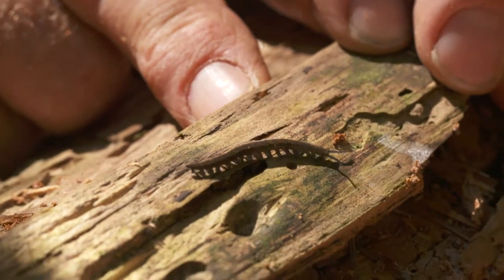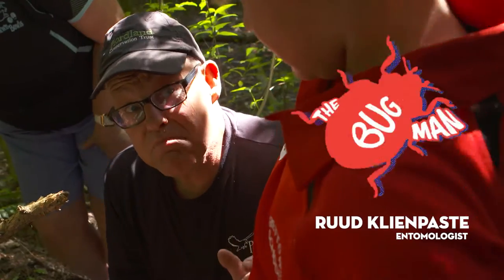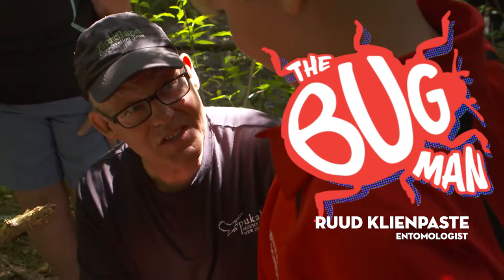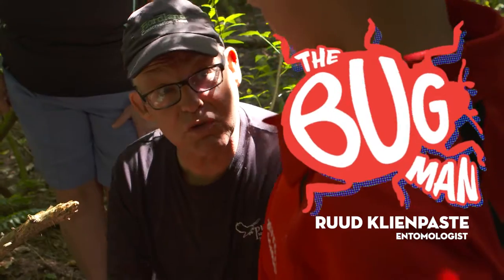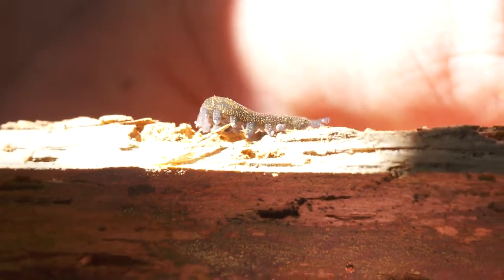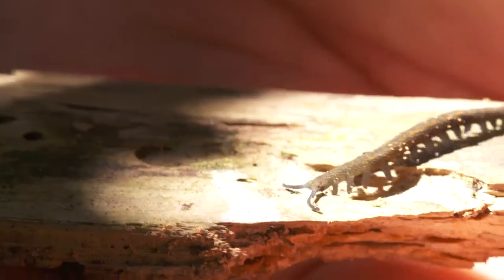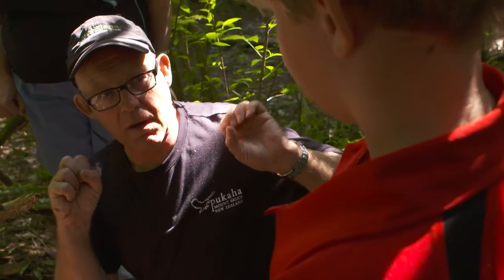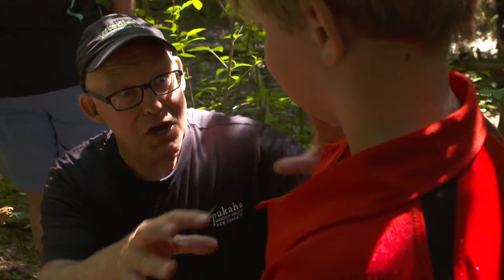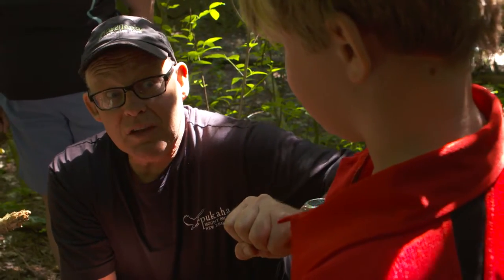That is what we call Peripatus. It's like 350 million years old. Before the dinosaurs were invented, this guy was already going. That thing is a hunter — it is a vicious killer. And you know how it kills? Let's say you're the prey and the Peripatus comes — it does this power chuck, shoots slime all over you, and it sets like glue within a tenth of a second.